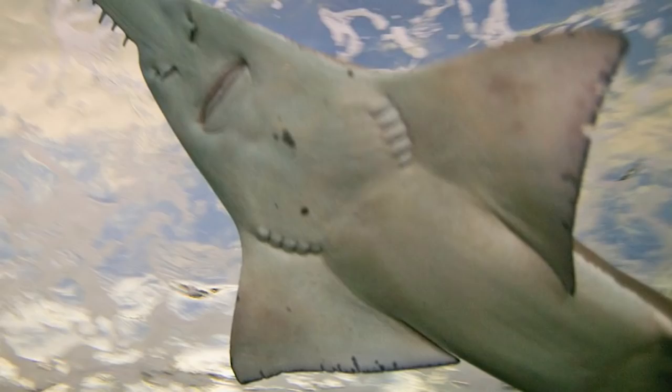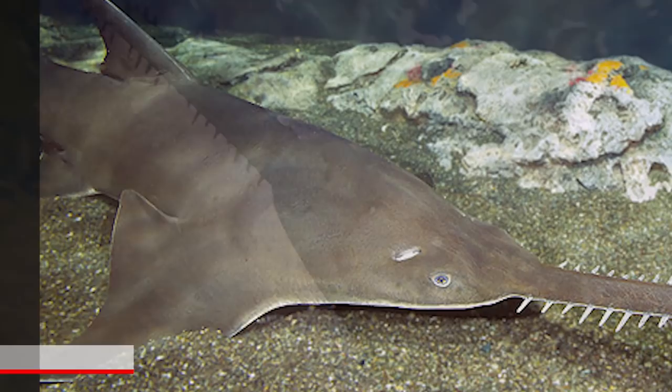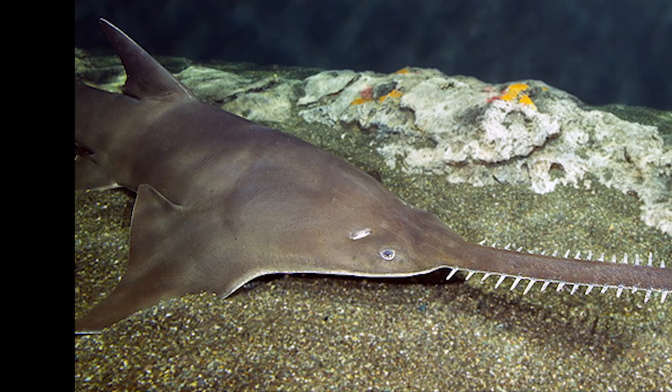Number 11: Sawfish. Sharing similar DNA to stingrays, these sawfish are found in tropical regions but no longer are flourishing as a species. They're currently in danger due to illegal fishing. Their long saw-like noses often get caught in fishing nets, and these bills can usually fetch a decent price.